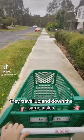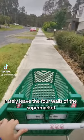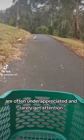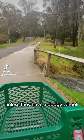They travel up and down the same aisles, rarely leave the four walls of the supermarket, are often underappreciated and rarely get attention — unless they have a dodgy wheel.